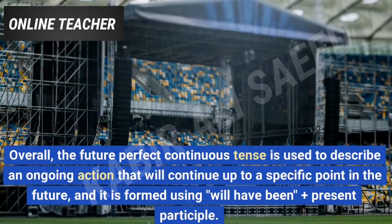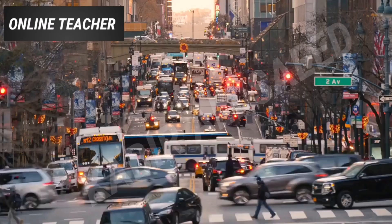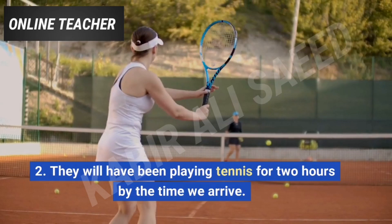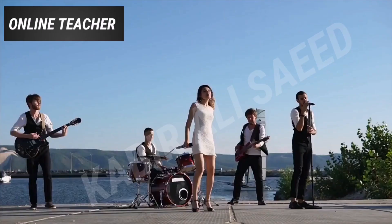Here are some more examples of the future perfect continuous tense. 1. By this time next year, I will have been living in this city for 5 years. 2. They will have been playing tennis for 2 hours by the time we arrive. 3. She will have been studying for her exam for 3 weeks by next Monday. 4. I will have been working on this project for a month by the time it's due. 5. By the time the concert starts, the musicians will have been rehearsing for 4 hours.